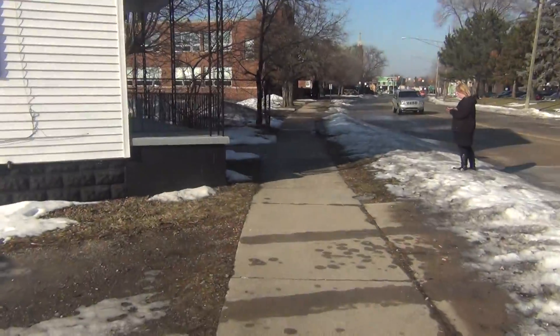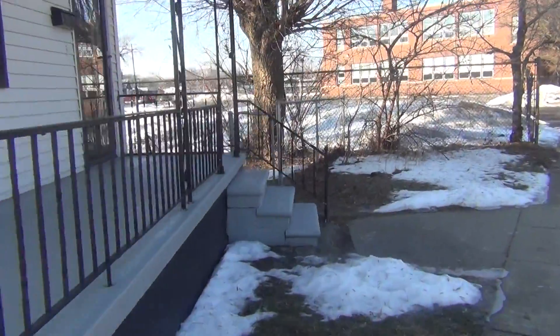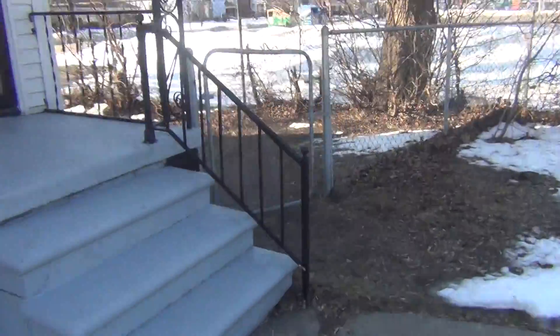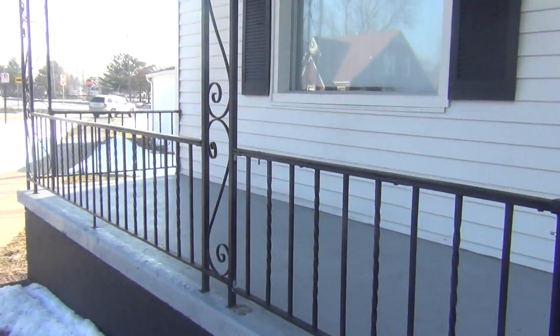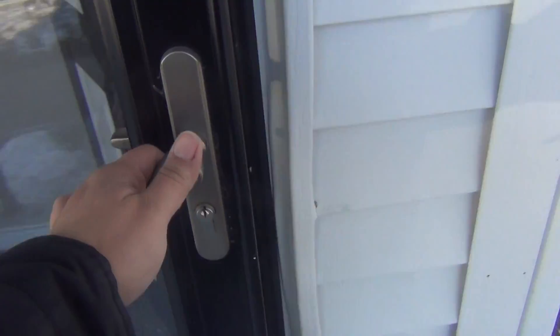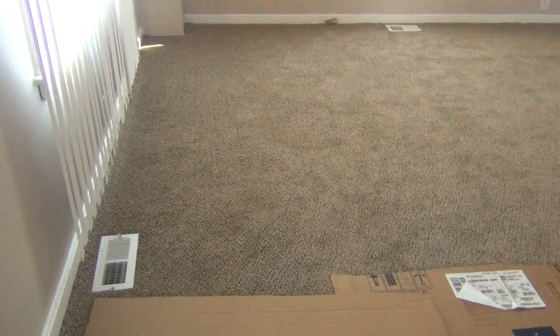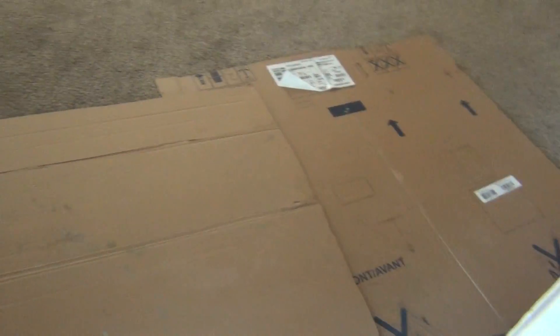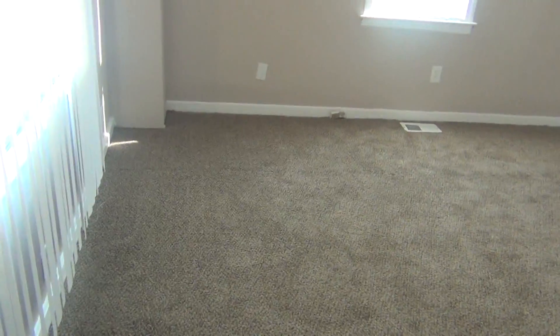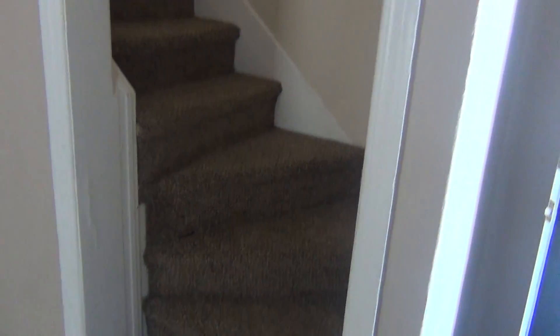Inside there's fresh drywall throughout — things were ripped down to the studs — new flooring throughout, and all the mechanicals have been updated. There's a nice front porch with an overhang, a new storm door and entry door. Coming through the front door into the living room area, there's cardboard down for wiping your feet, and you can see the window treatments throughout.